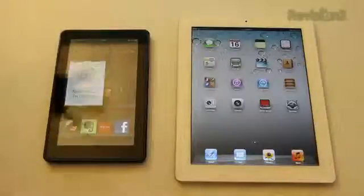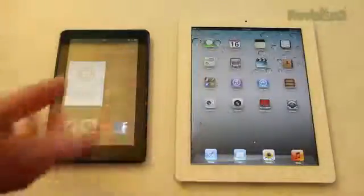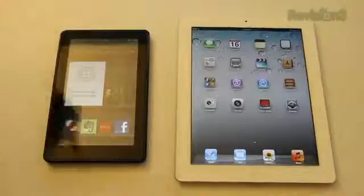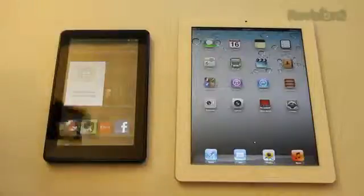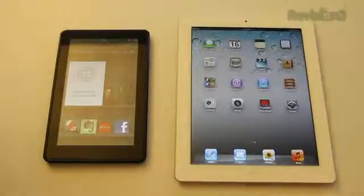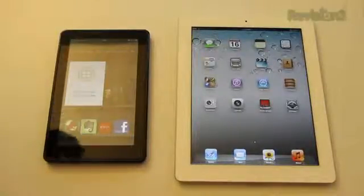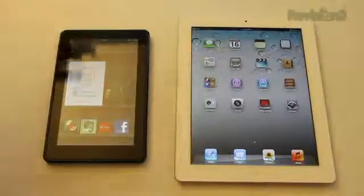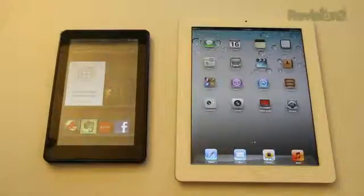First let's talk specs, models, and prices. The iPad 2 comes in black and white; the Kindle you just get one color. The iPad 2 starts at $500 for the Wi-Fi model and goes up from there — there's also a 3G and Wi-Fi model — whereas the Kindle is only Wi-Fi at $200. The iPad gives you 16, 32, and 64 gigabytes of storage, whereas the Kindle is 8 gigabytes but relies more on the cloud, which Apple is moving towards anyway, so I don't think storage space really matters now.